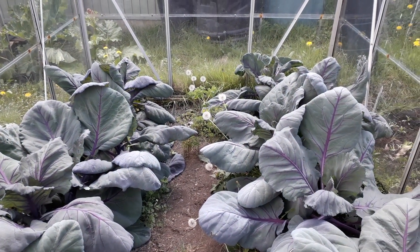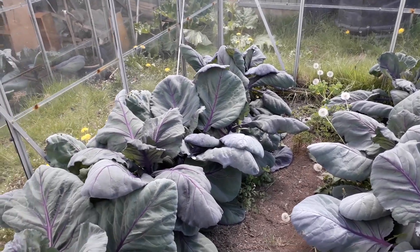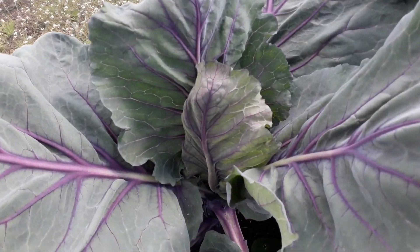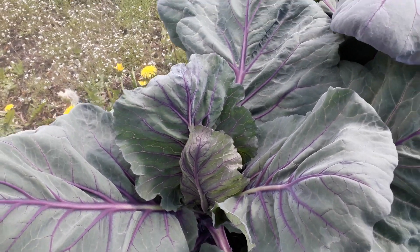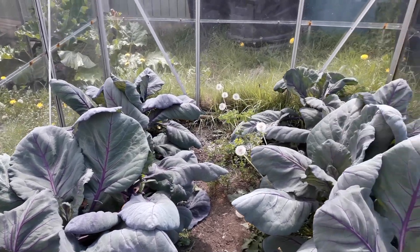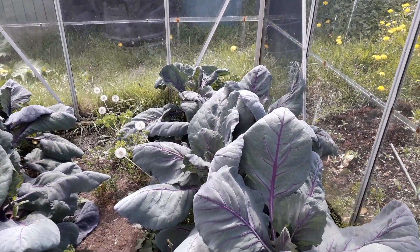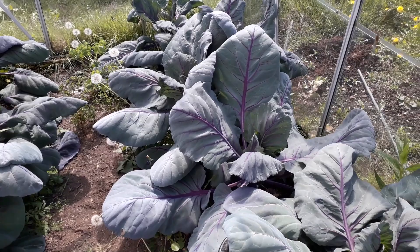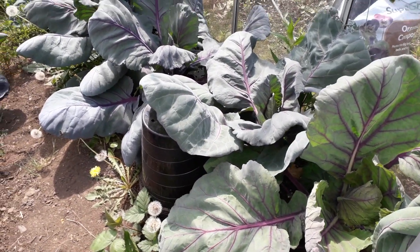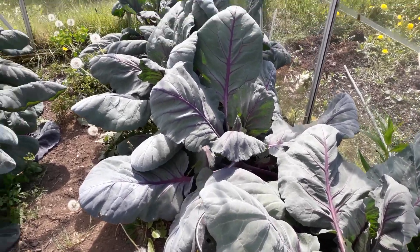As you can see, those red cabbages have gone mad. They're really big plants and it looks like some of them are starting to fold in to form those heads. These were supposed to be for a spring harvest because we planted them last year, but because the weather's been so up and down they've hardly grown.